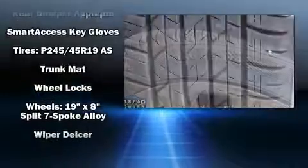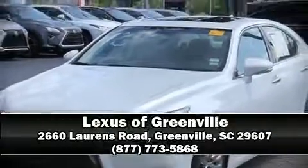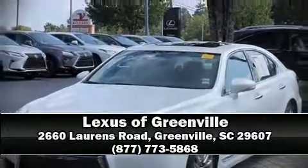It also arrives with a Carfax history report indicating just one previous owner. Please don't hesitate to give us a call. We'll see you next time.